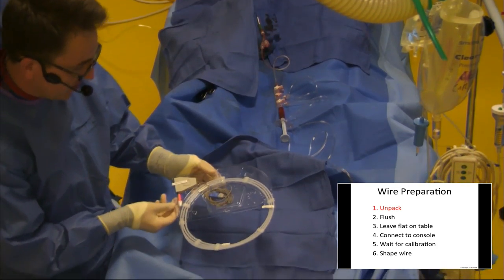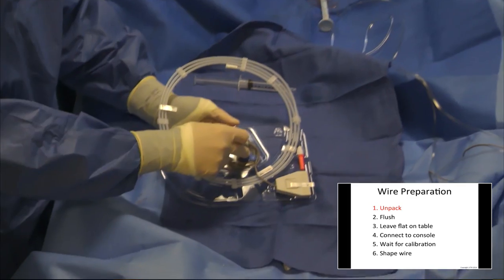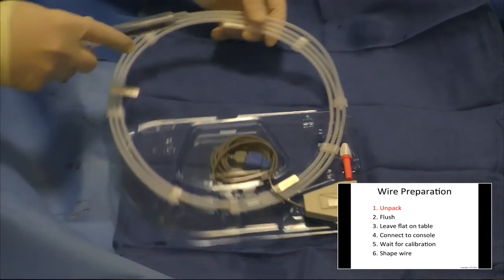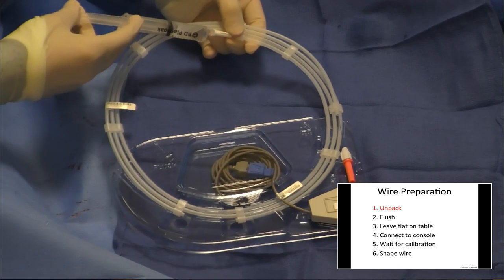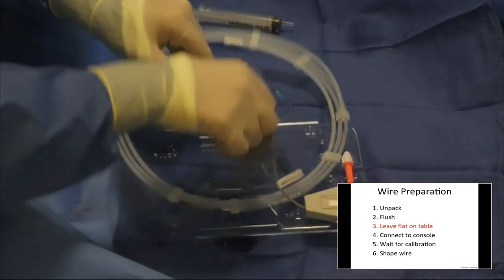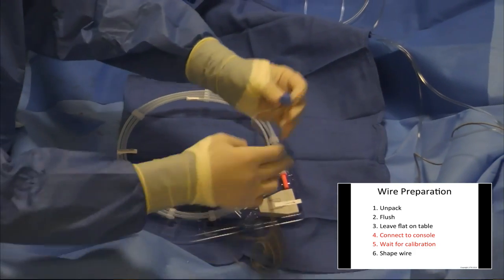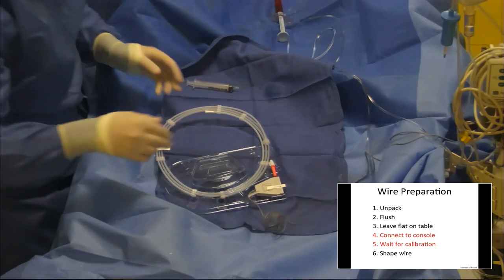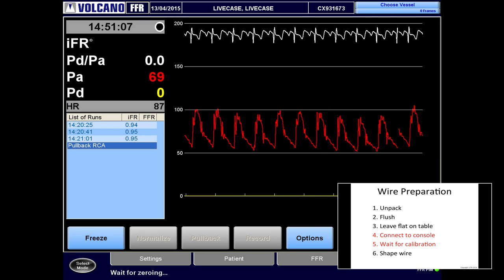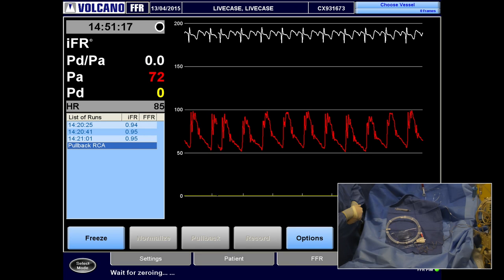This is the Verrata pressure wire — it comes in a packet like this, and all the important electrical components are isolated within a watertight box. There are brief instructions: first, flush the wire with saline using a 10 mm syringe — any excess fluid runs out into the channel. Then pass it to a colleague to plug in, and wait a few seconds while the normalization process begins. During this phase, it's important not to touch the wire — just leave it on the table. Once normalization is complete, the screen will indicate the wire has been prepared and is ready for insertion.